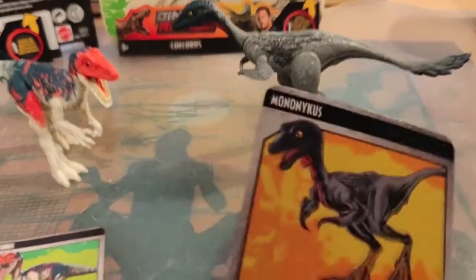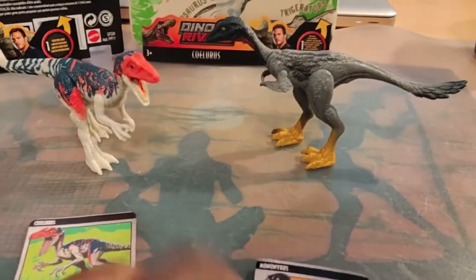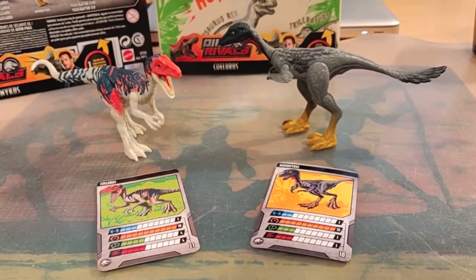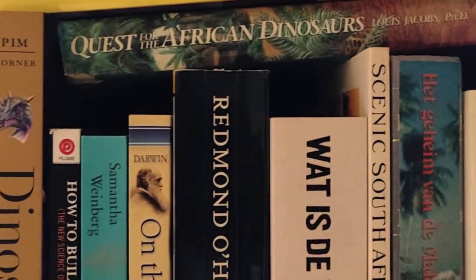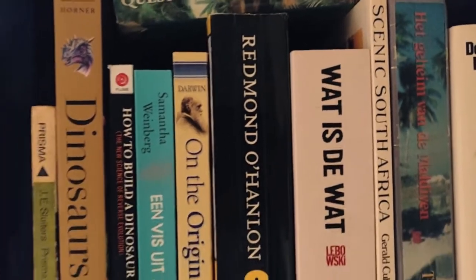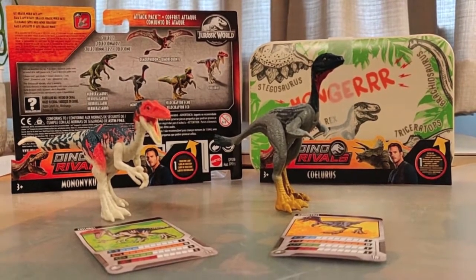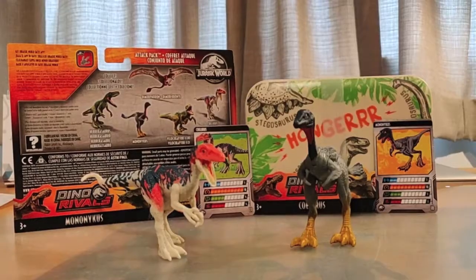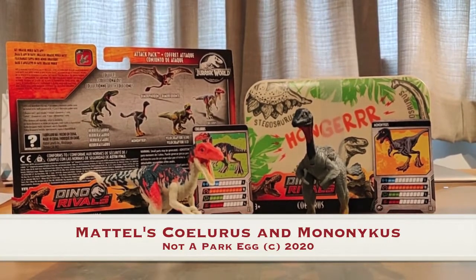And there we have the card of Mononychus — they're not really that smart according to the stats. I have to look it all up in my scientific books, which I do have — Jack Horner's dinosaurs, and also Quest for African Dinosaurs by Mr. Jacobs. I might review those one day. In my opinion, Mattel did a good job again with these two dinosaurs. Mononychus and Coelurus look great, detailed, and colorful — especially Coelurus. This was Not a Park Egg with the Mattel dinosaurs of today. See you next time after my trip — goodbye!